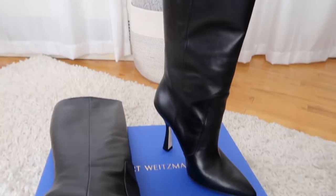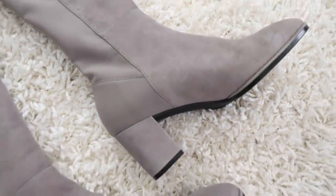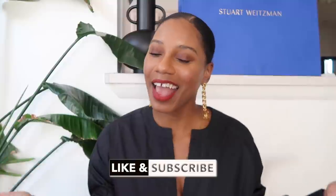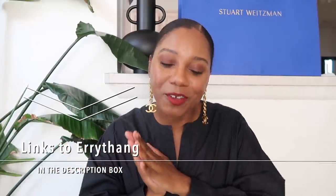So those are all the ways I would style the Parton boot, the Melina boot, the Colby boot, and the Harper 60 boot from Stuart Weitzman. I hope this gave you all some ideas for how to style your different boots for fall and winter. If it did, please give this video a thumbs up, don't forget to subscribe, click that notification bell, and a very special thank you to Stuart Weitzman for sponsoring today's video. Links to everything are down below in the description box. Thank you all so much for watching — I'll see you in the next one!